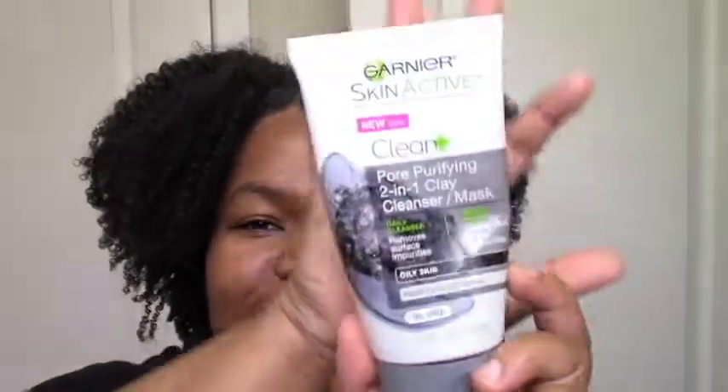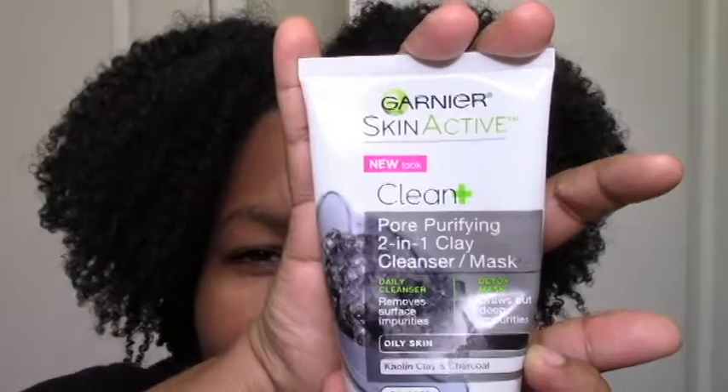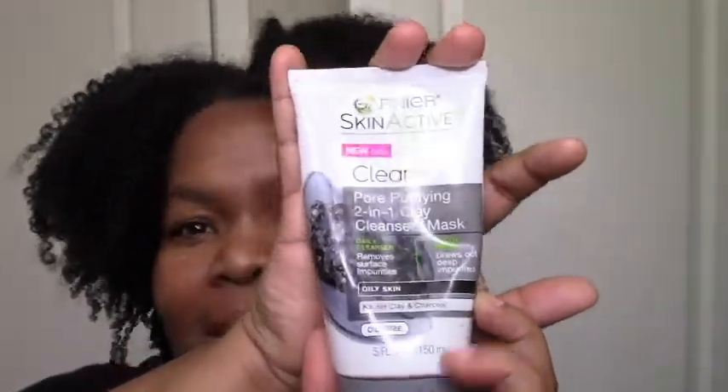You know sometimes you buy something for your hair and it doesn't work, so you use it on your skin. I mean, am I the only one? Sometimes I use hair creams as moisturizers and stuff. My sister gave me this face wash — the Garnier Skin Active Pore Purifying Two-in-One Cleanser and Mask — that didn't really work for her skin.